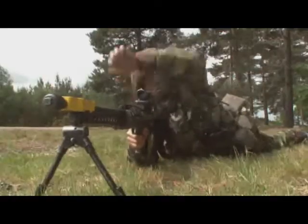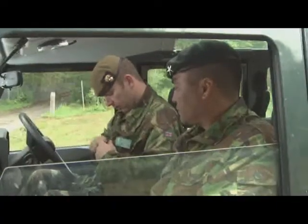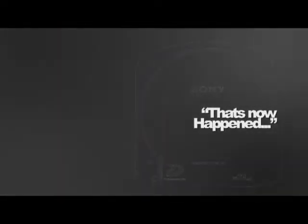Our client base has moved with us into the HD domain. They include people like Channel Dynamics, BA Systems, Eurofighter, TALUS, Simulation, and the British Army. We decided not to invest in HD until such time that HD became a lot more affordable — that's obviously now happened. We decided to invest in XDCAMHD because it took us away from tape.